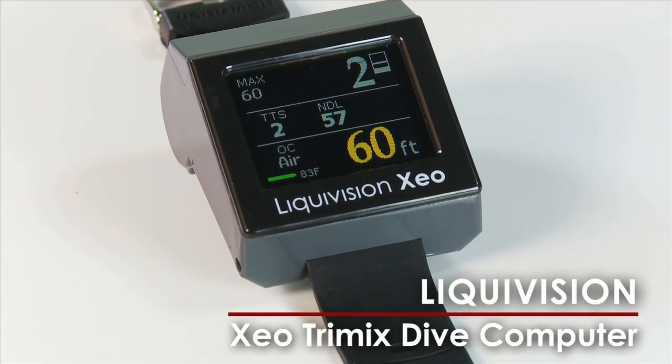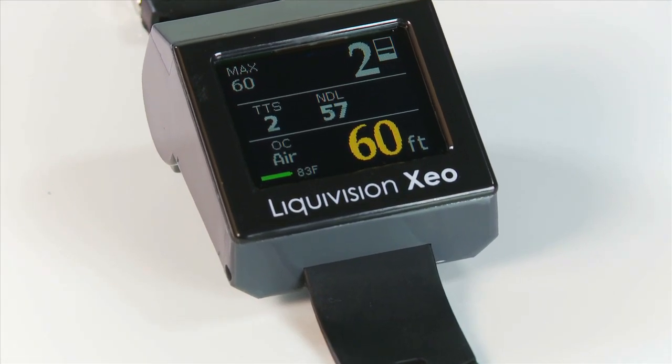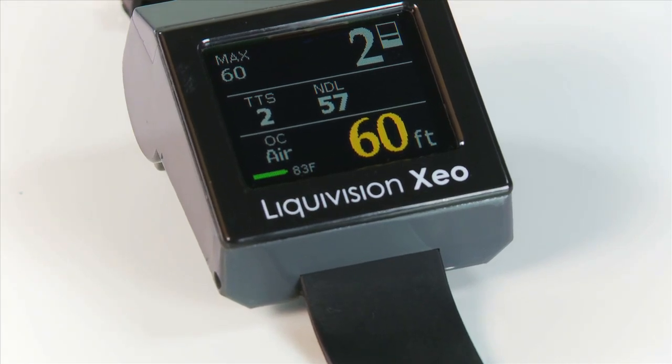Liquivision's Zeo Trimex is the ideal computer for divers who want to explore tech diving. The OLED display glows in the darkness of any cave, wreck, or deep dive.